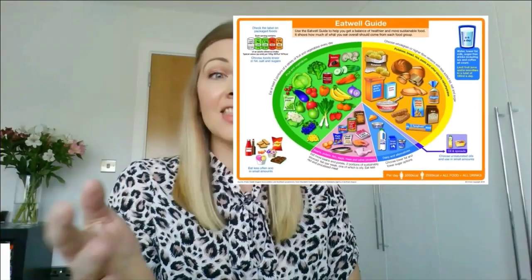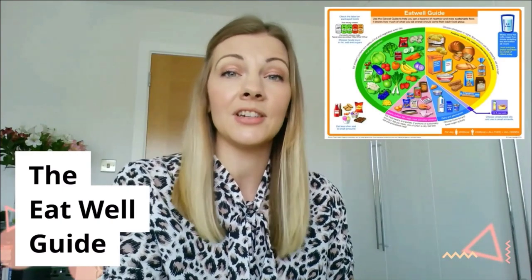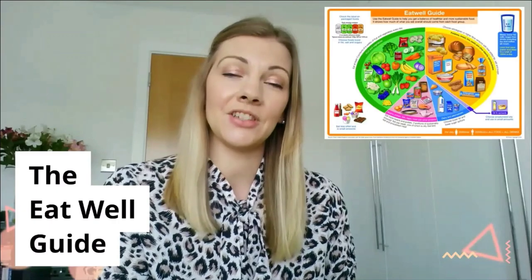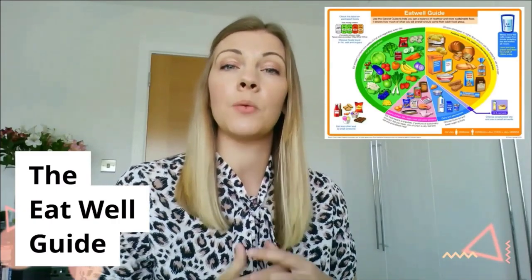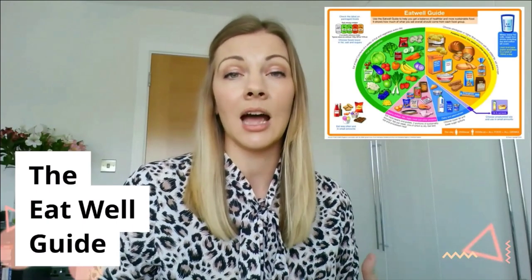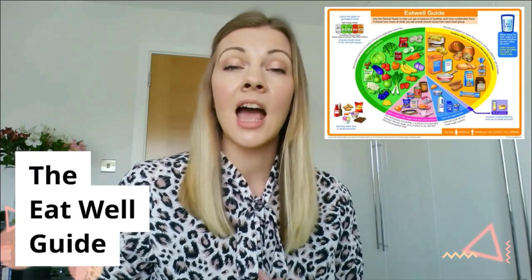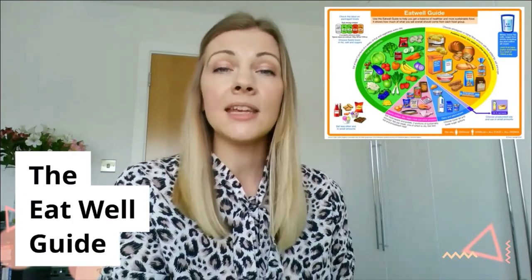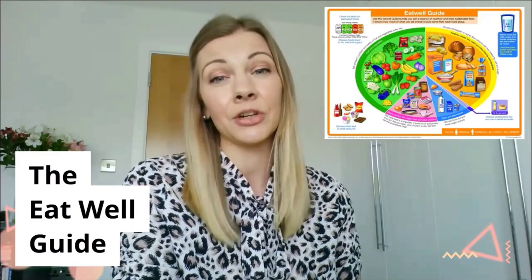You'll notice on the outside that there is also a reference to hydration because we should be considering every day how much fluid that we're drinking. And in the bottom left corner of the Eat Well Guide, there are some foods that we don't consider to be foods that we need to eat in large amounts — things like high saturated fat foods, high salt foods and also high added sugar foods. These are the foods that we should be consuming in small amounts and in moderation.